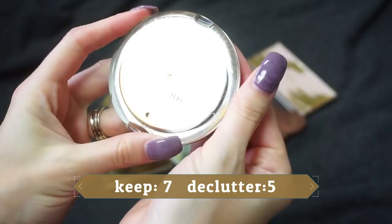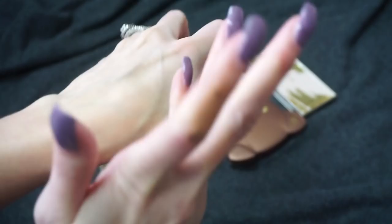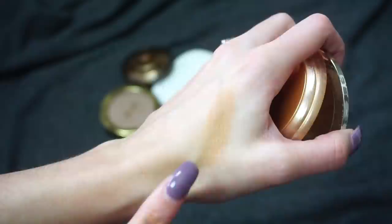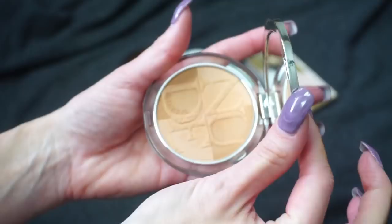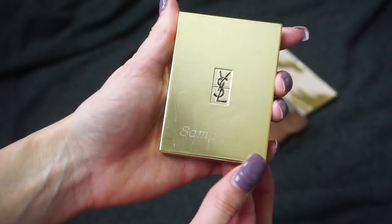This one from Dior is a little newer to me — the Dior Skin Mineral Nude Bronzer. I got this sent over from a subscriber and it's really beautiful. I've tried it a handful of times and think it's really nice. The shade is maybe just a little warm for my preference, but I still feel like I can make it work. The formula is really nice and very easy to blend out. I'm going to be keeping that one.